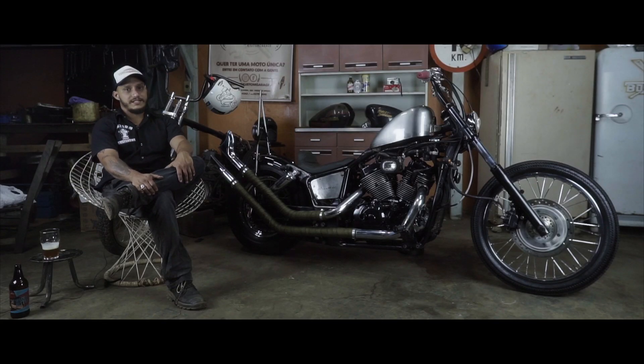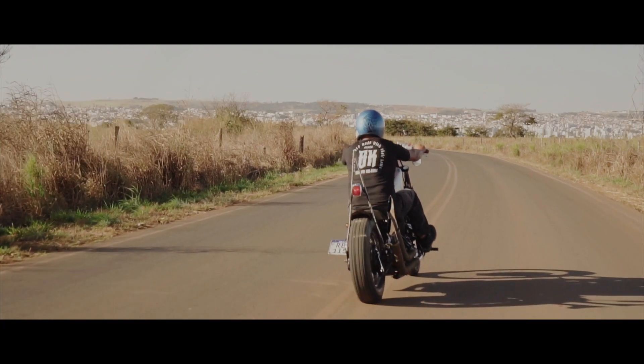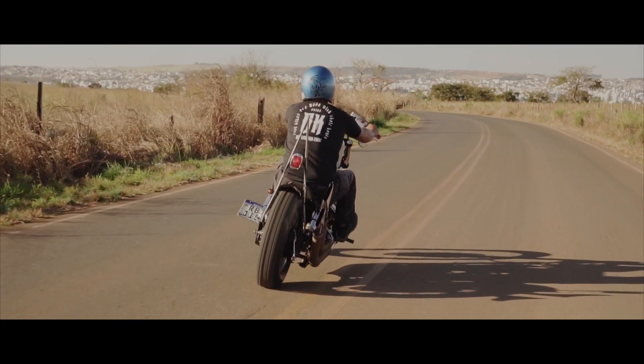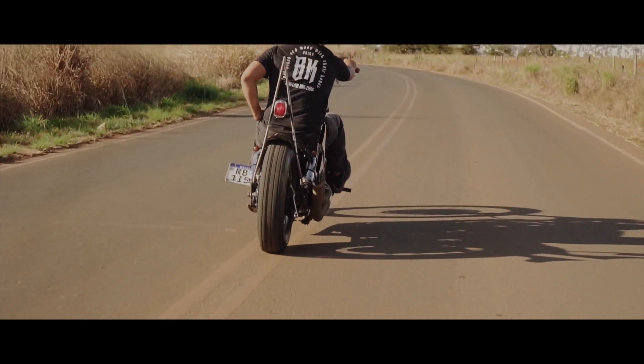The seat and the side covers were also made here at the shop — both the upholstery and the seat support. The sissy bar was also made here at the shop, along with the rear fender, which is also from a Sportster. It's a custom fender, but we adapted it to fit this bike.